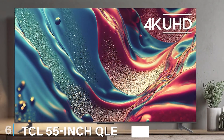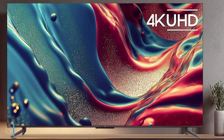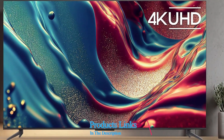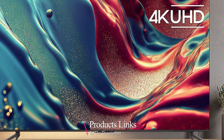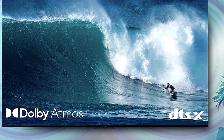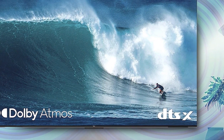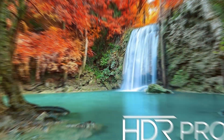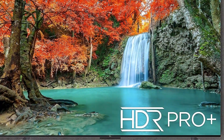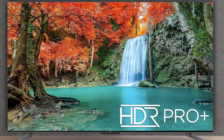Number 6 is the TCL 55-inch QLED 4K Smart TV with Google, the epitome of cutting-edge technology and cinematic brilliance. This TV boasts a sleek and modern design that complements any home decor, making it a visual masterpiece even when turned off. The build quality is top-notch, with premium materials ensuring long-lasting durability. The slim bezels and minimalist stand further add to its elegance.